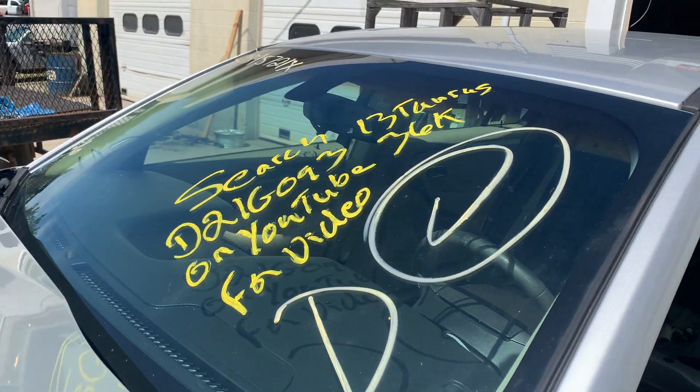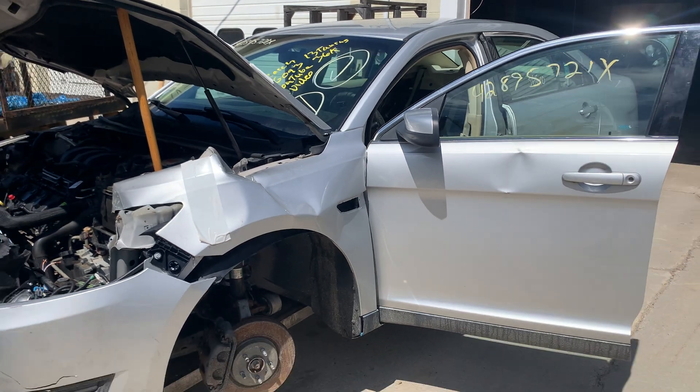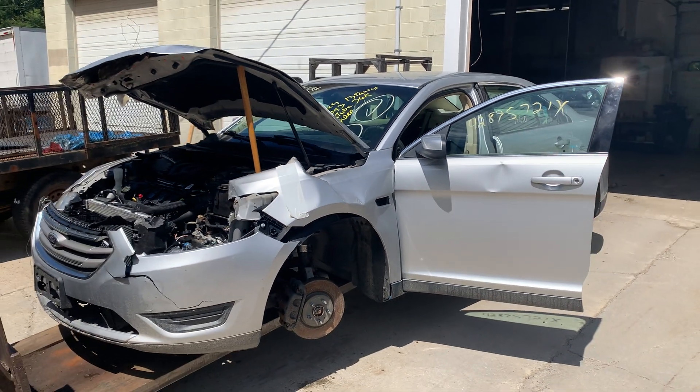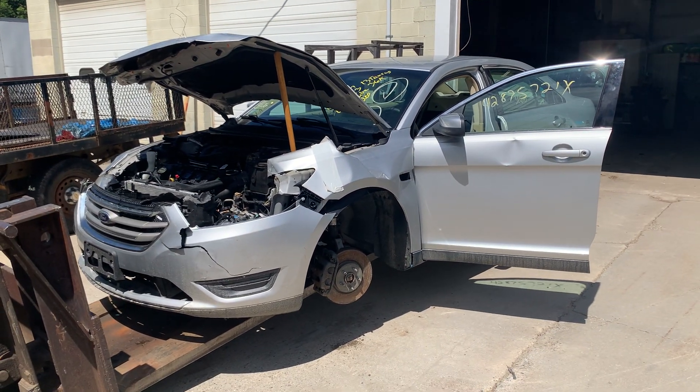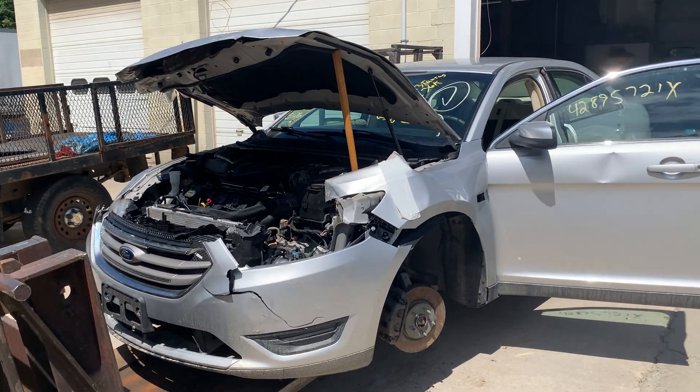Hey there. Dings Auto Parts test video for our stock number D21G093. This here's a 2013 Ford Taurus 3.5 liter automatic front-wheel drive with only 36,000 miles on it.